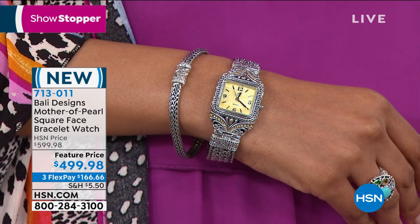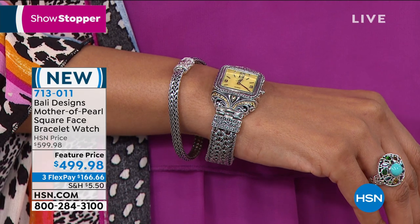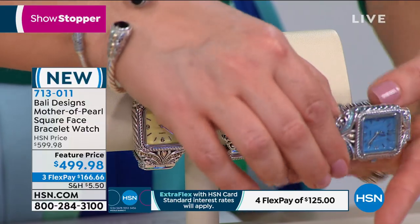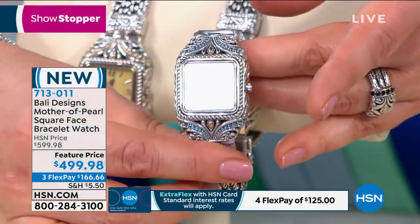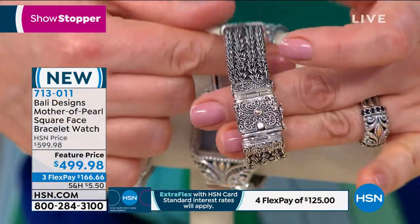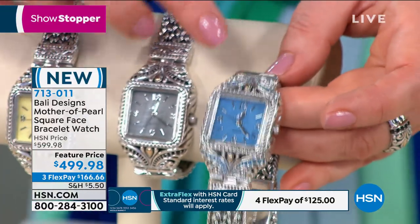Without further ado, we're going to stop the show with this beautiful bracelet watch. This is on a sale feature price — we took $100 off. Not only do you have mother of pearl, you have genuine gemstones, lots of sterling silver, and 18-karat gold in this magnificent, very hefty timepiece. If you're new to Robert Mance and his Bali designs — most timepieces are done in stainless steel — this is sterling silver, all precious metals with gemstones and mother of pearl.